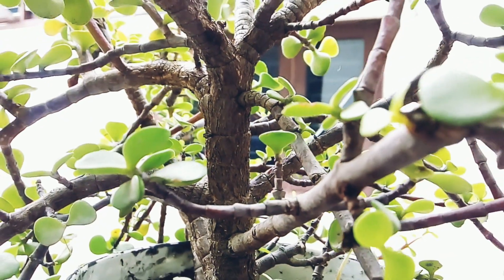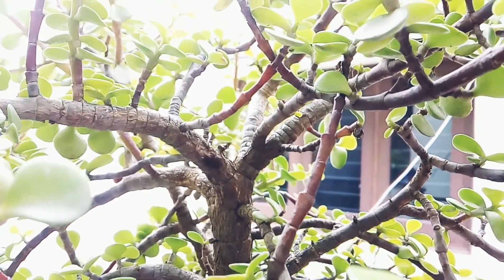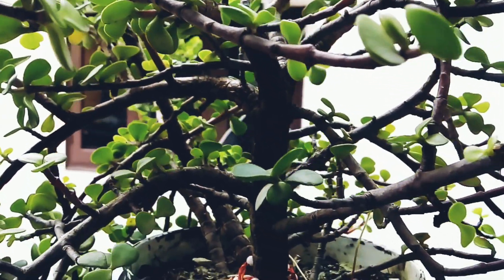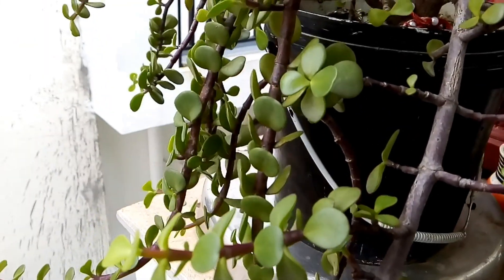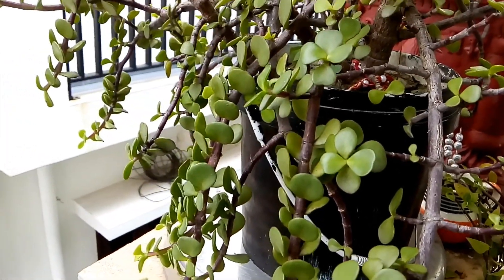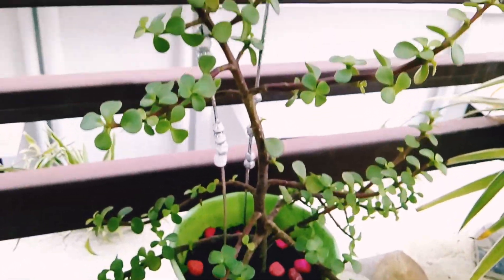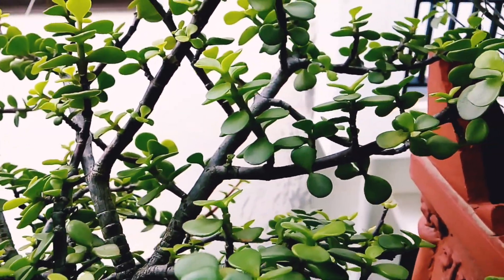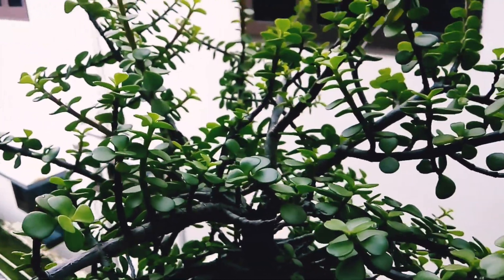Hello everyone and welcome back to my channel Mind of Wallflower. Today we are going to talk about one of the most popular plants — the jade plant — and you'll be getting to know how effective it is in your life as according to Vastu Shastra. This plant is a succulent and it is also known as the wealth plant or the hanman plant. As per Vastu Shastra or Feng Shui, the jade plant contains some mysterious powers that, when placed in the right direction and the right place, can give you some great results.